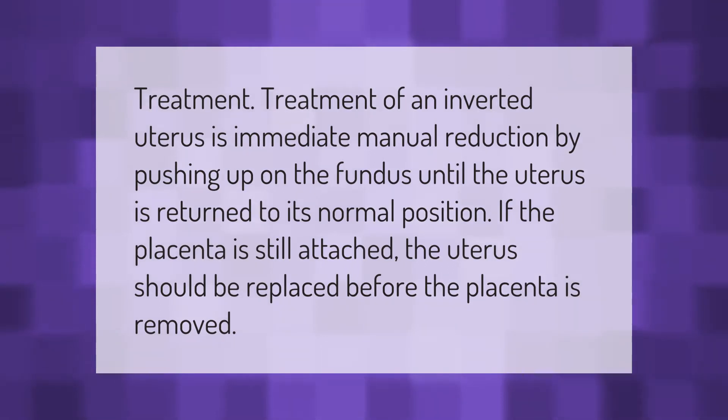Treatment of an inverted uterus: immediate manual reduction by pushing up on the fundus until the uterus has returned to its normal position. If the placenta is still attached, the uterus should be replaced before the placenta is removed.